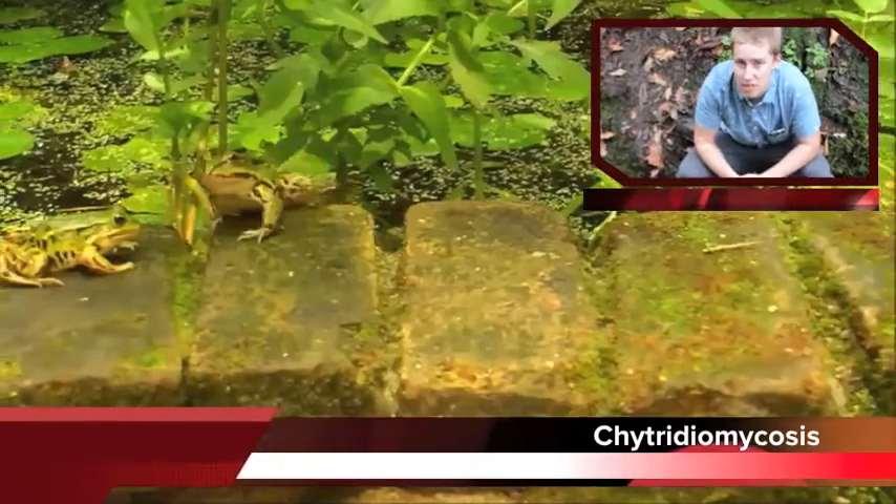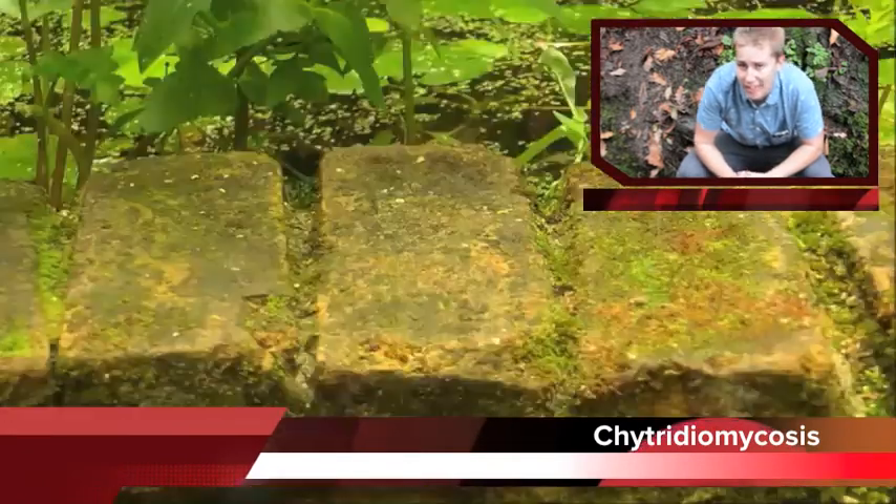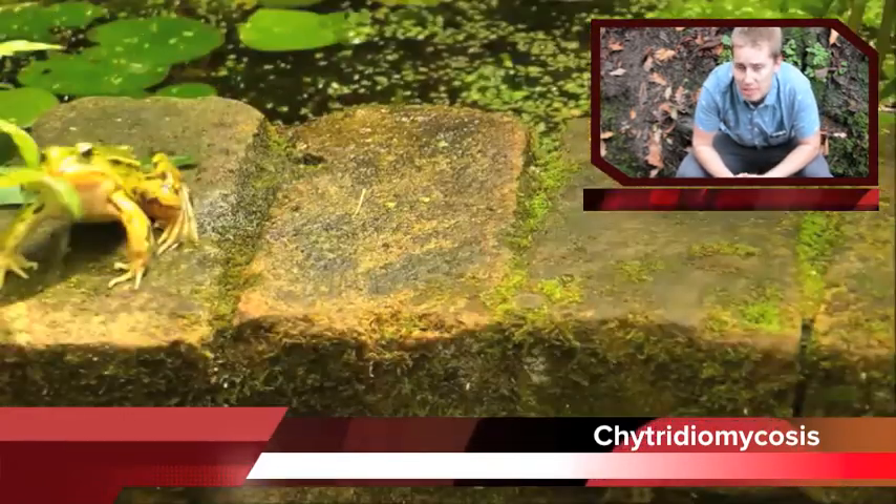I'm here in Pengai's Forest to investigate a disease that is endangering amphibians worldwide, which is already responsible for the countless extinctions of amphibious species.